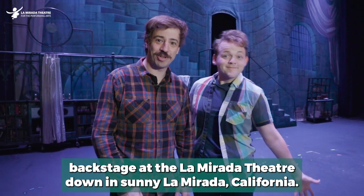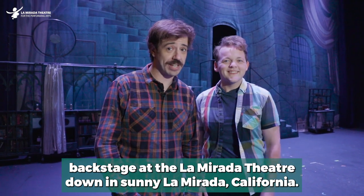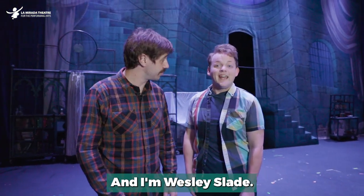Hello and welcome backstage at the La Mirada Theatre down in sunny La Mirada, California. My name is AJ Holmes. And I'm Wesley Slade.